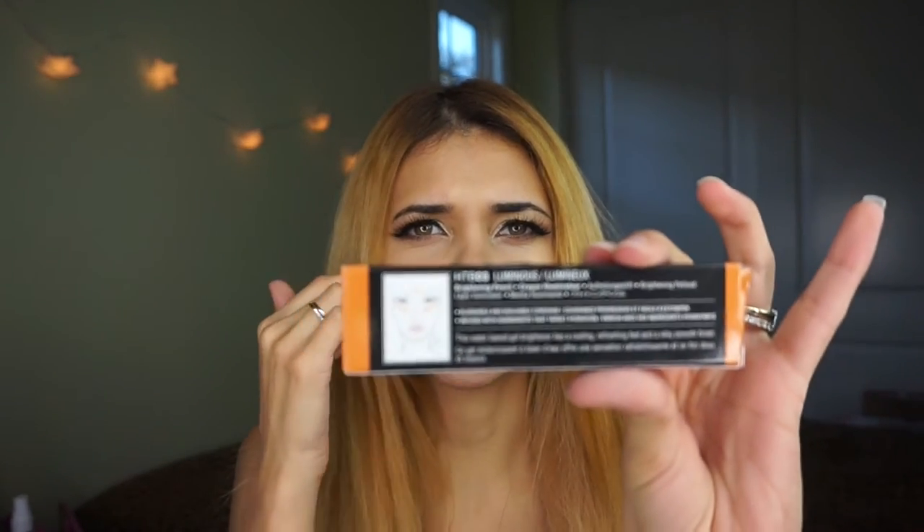For some reason NYX came out with so much stuff — I don't remember them ever releasing so much at once. This is the Hydra Touch Brightener or Illuminator. It's kind of like a highlighter but in crayon form. Let me swatch it for you — it's really pretty, kind of like a goldish orange. I'm not sure if this will actually brighten the skin, but I'll give it a shot and let you guys know later.